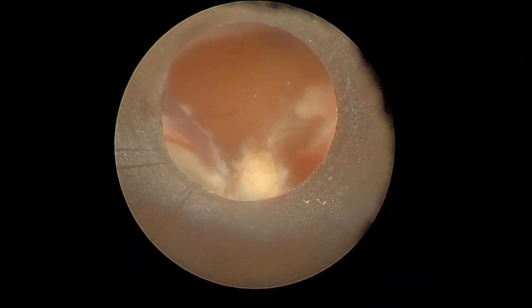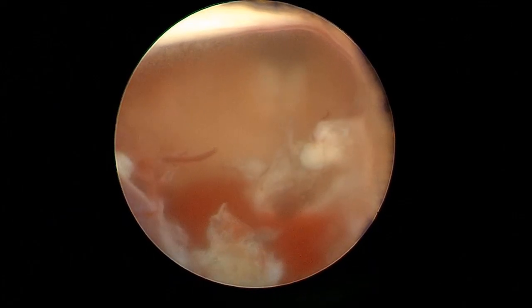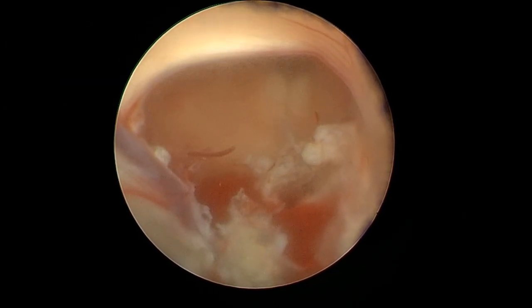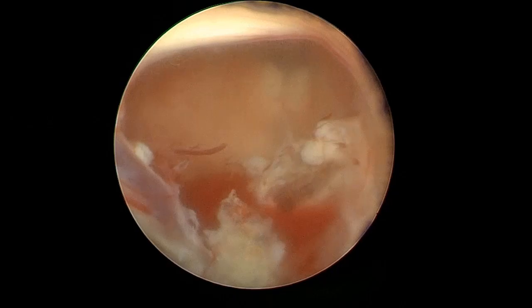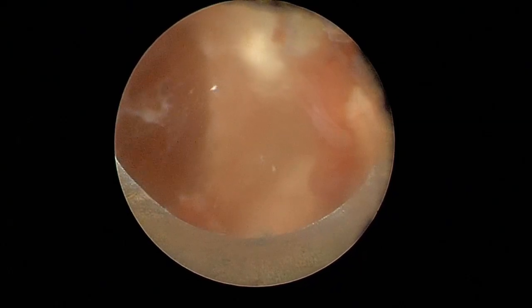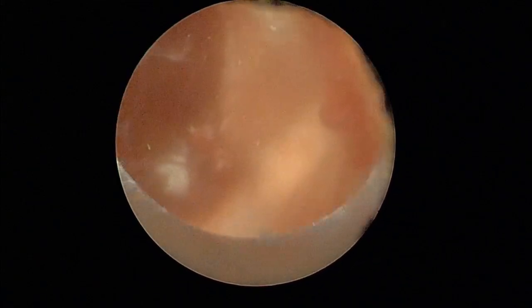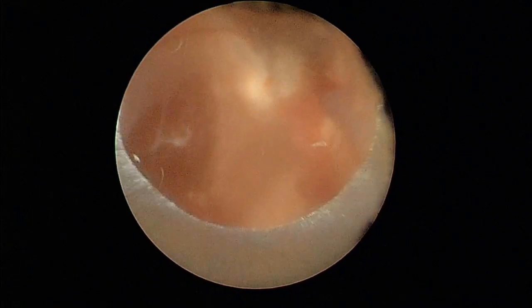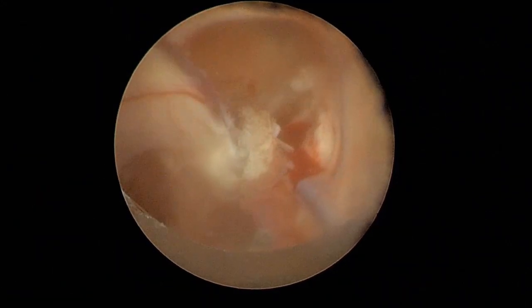Now you can see the entire third ventricle has been visited. You can see the third ventricular floor — the two mammillary bodies are seen there. That is the point where you can say the third ventricle is completely opened up. Now I slightly turn the endoscope posteriorly to find that the septum of the lateral ventricle on the medial side is not complete — it is deficient.